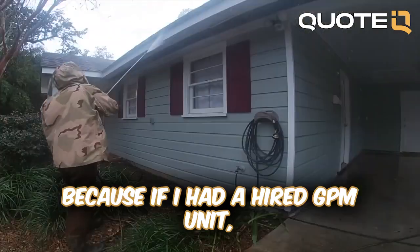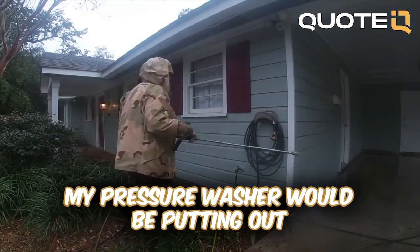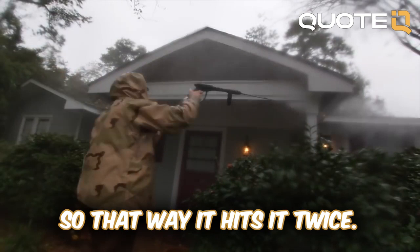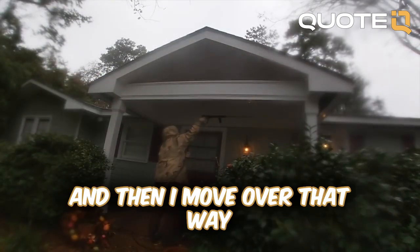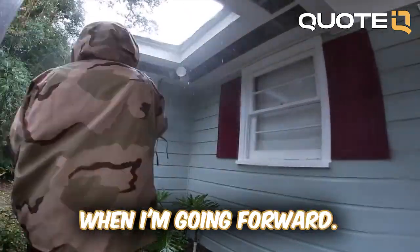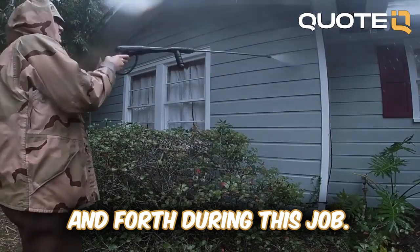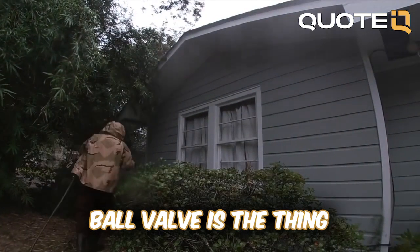I do that because if I had a higher GPM unit — meaning my pressure washer would be putting out more gallons per minute — it would be quicker for me to do the surface cleaning. However, I go back and forth so that it hits the surface twice: I go forward, then I go backwards and move over. That way it's hitting it twice, taking off more dirt, and I don't have to move as slow going forward. If I had a higher GPM pressure washer I could go quicker, but that's why I go back and forth.